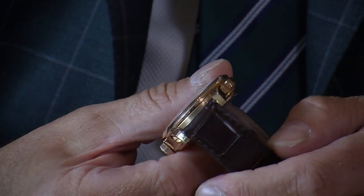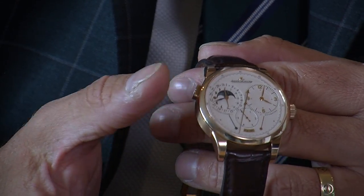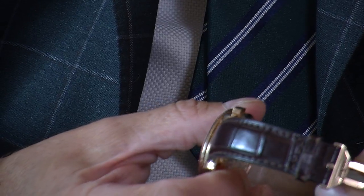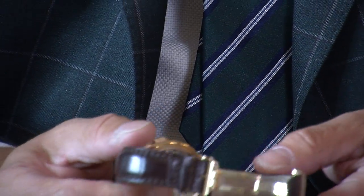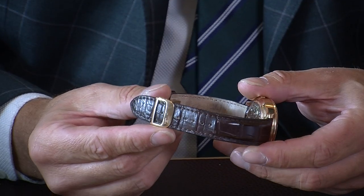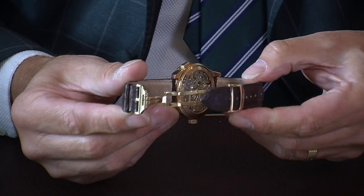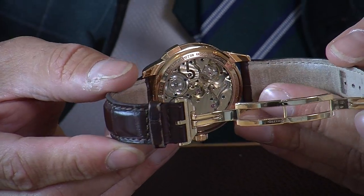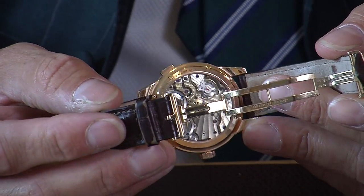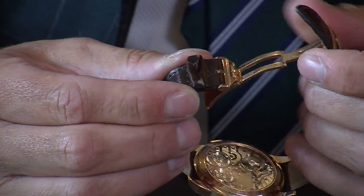On the top of the watch you can see a little indentation that allows you to adjust the features, and the same on the side for the date. It's mounted on a lovely dark brown alligator strap. The deployment clasp the gentleman purchased makes it much easier to take the watch on and off your wrist and also reduces the wear you'd get from a normal tang buckle. This just clips in one click, feeds through, and closes — really nice.